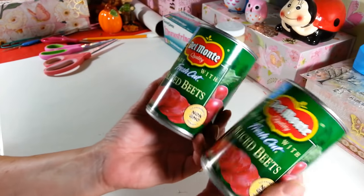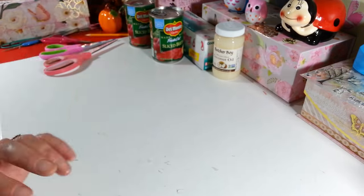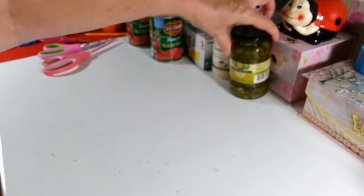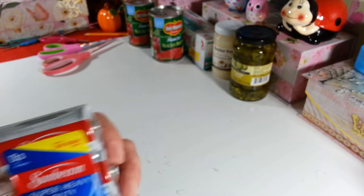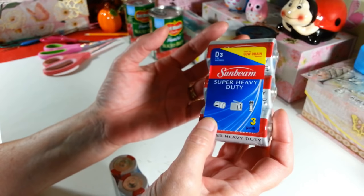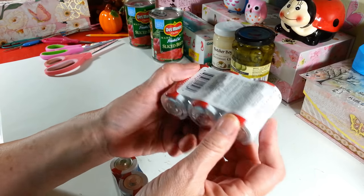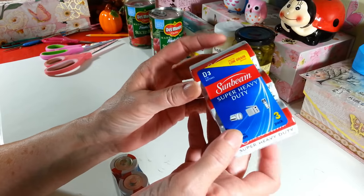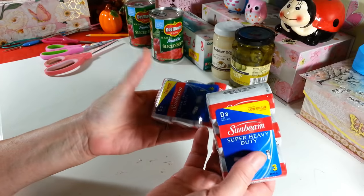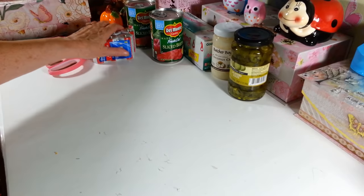I picked up two more cans of Del Monte beets — these are really good and only 79 cents at the Dollar Tree. I also grabbed another jar of jalapeños for my husband, which I get every week. Then I grabbed two packs of Sunbeam super heavy duty D-size batteries, ideal for low drain devices. I use these in my flameless candles in the living room — they don't last as long as Duracell but they work fine, and they're only a dollar.